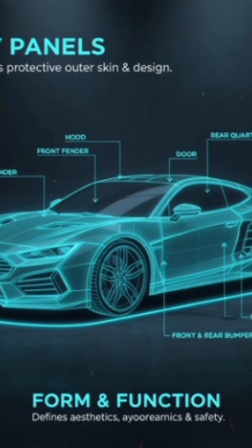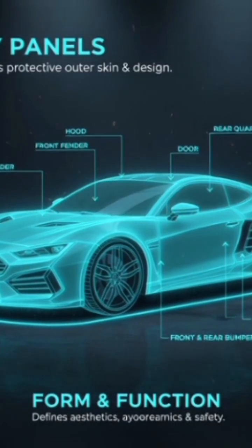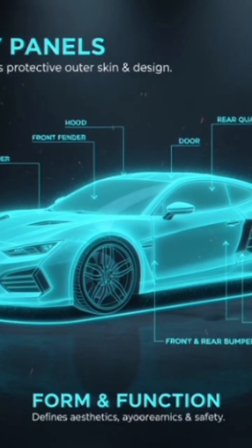Body panels — the outer shell made of steel, aluminum, or carbon fiber. Includes hood, doors, roof, trunk, bumpers, and fenders.